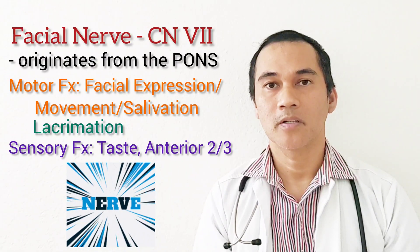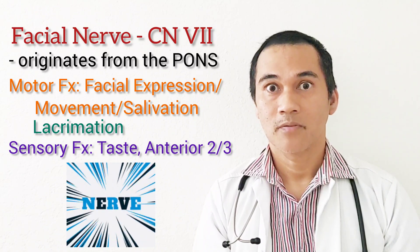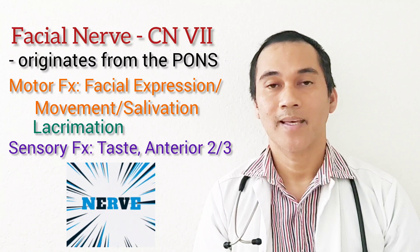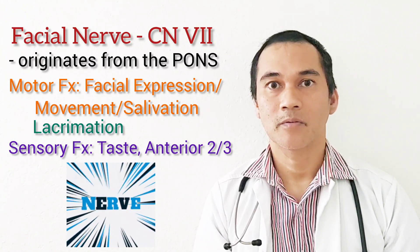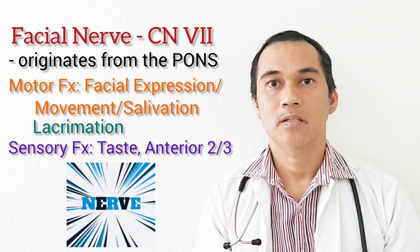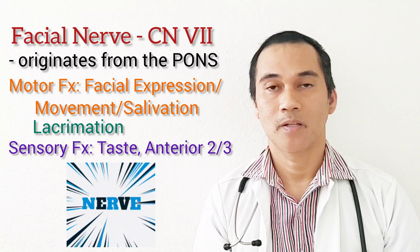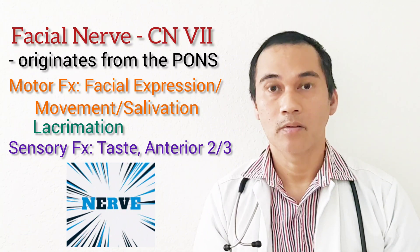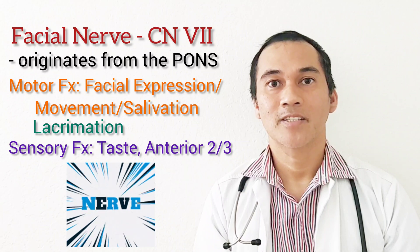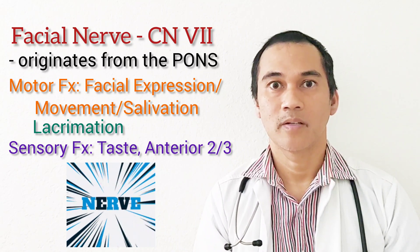The facial nerve is cranial nerve number seven. The motor function is for facial expression and facial movement, lacrimation, and salivation. The sensory function of cranial nerve seven is the taste of the anterior two-thirds of the tongue. Cranial nerve number seven originates from the pons. When you do your NIHSS and ask the patient to smile, you're actually assessing cranial nerve number seven.